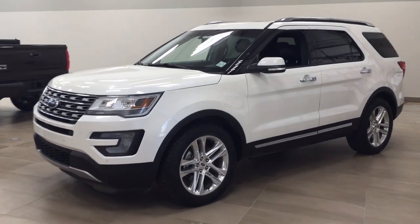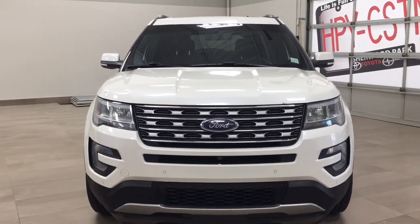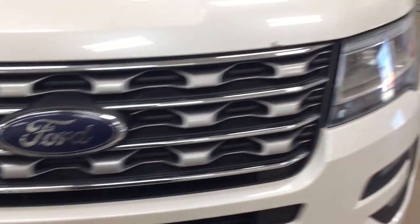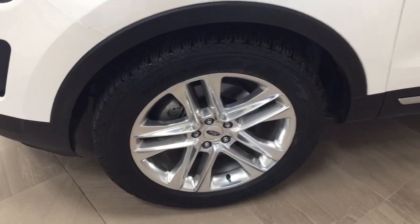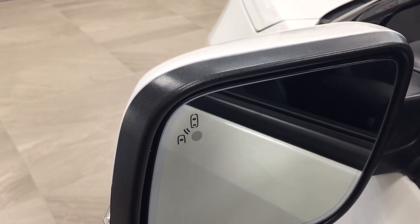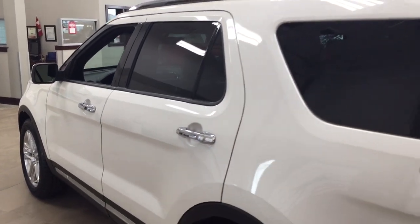A couple of the exterior features you'll see on this Limited include its daytime running lights. On the front bumper you'll also see parking sensors along with a front-facing camera for your 360-degree backup camera. Over on the side you'll find 20-inch aluminum alloy wheels. You also have integrated signal lamps as well as foldable mirrors, and on the inside of the mirror you'll see the blind spot monitoring indicator, which lights up when there is another vehicle beside you. The color we're looking at today is white.